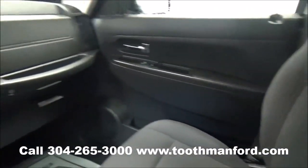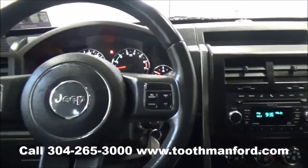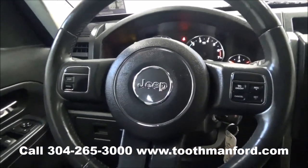To see this vehicle or test drive it, visit us at ToothmanFord.com or call 304-265-3000. Remember, cars cost less in Grafton, and we'll prove it.